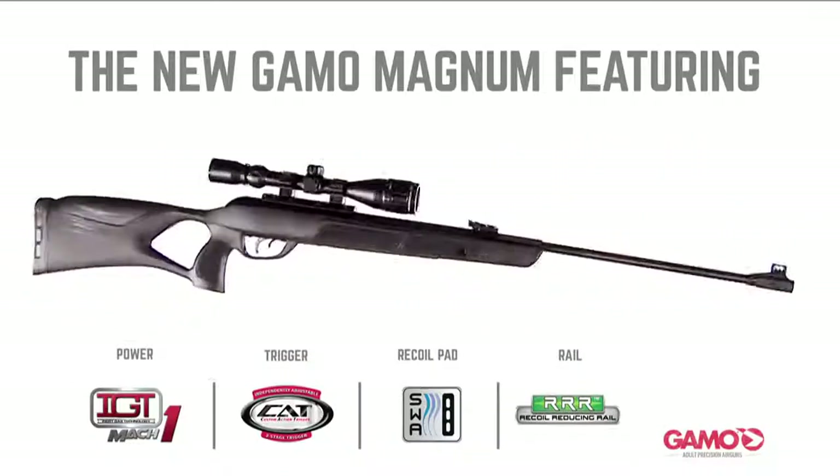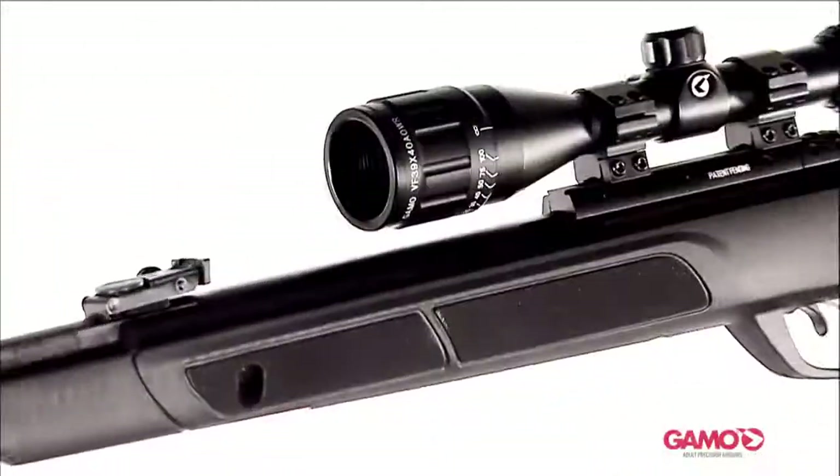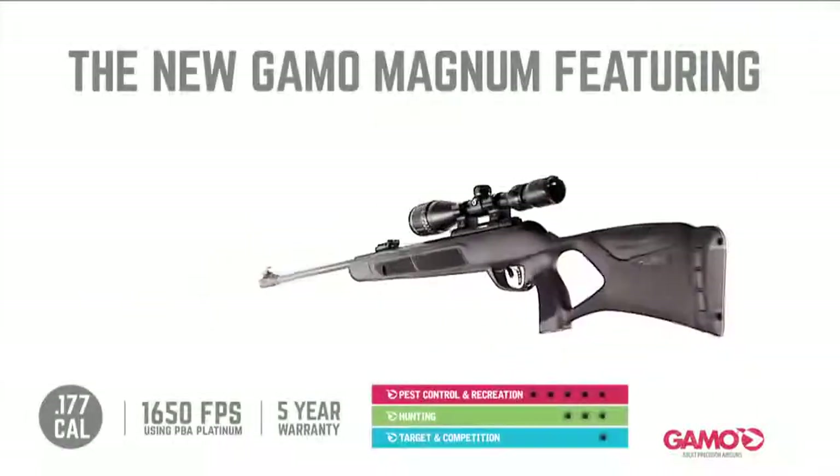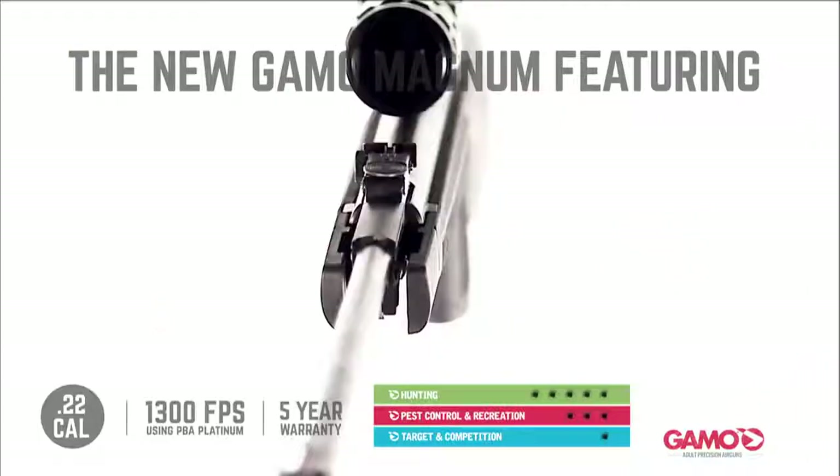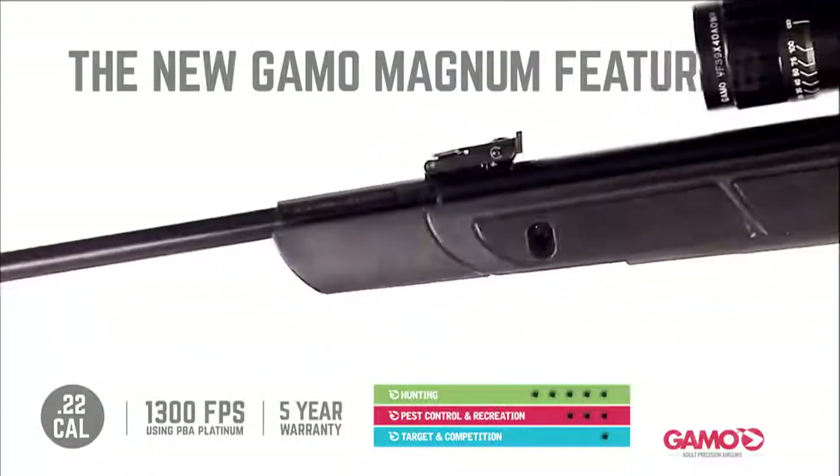Gamo introduces their newest addition to the Gamo family. The new Gamo Magnum features the most powerful IGT Mach 1 ever made, delivering up to 1650 FPS in .177 caliber and 1300 FPS in .22 caliber.